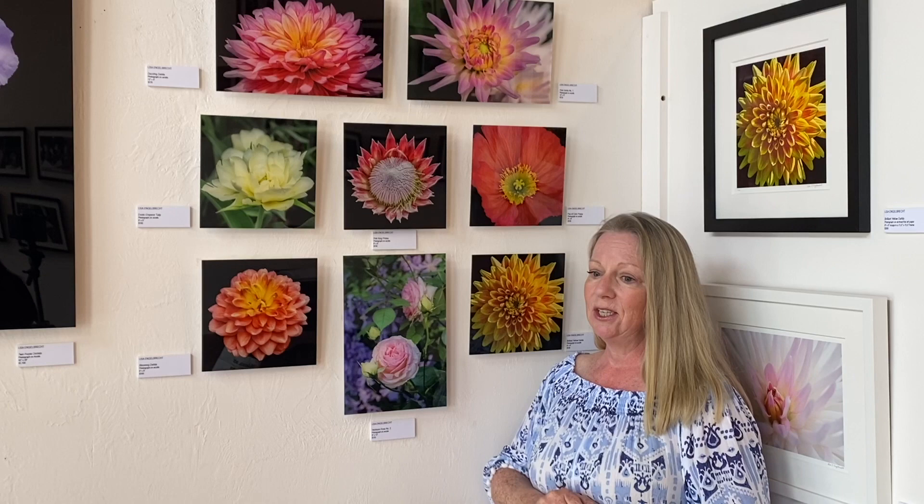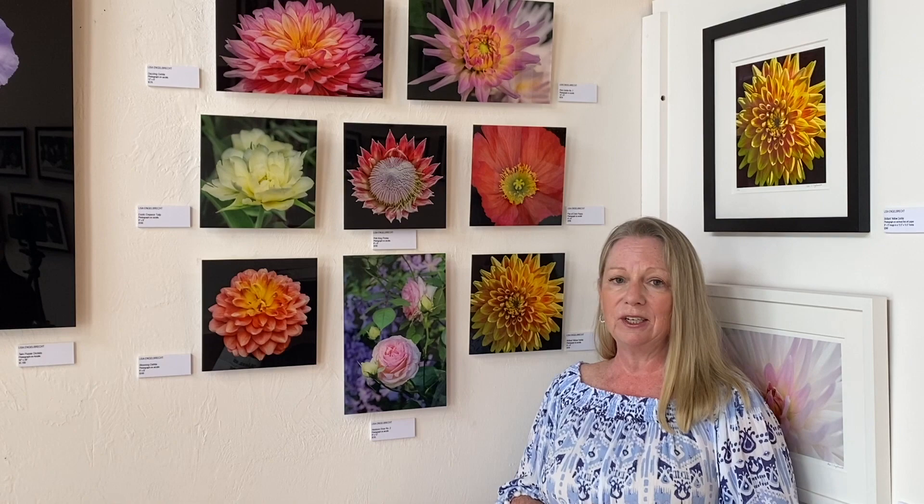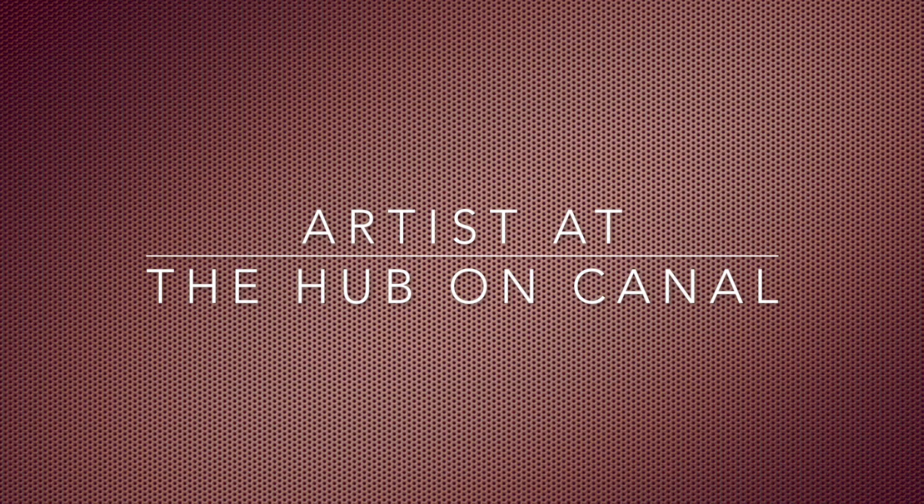Thank you so much for coming into my gallery today. This is part of the virtual artist series at the Hub and I'm really excited to be part of it. I really look forward to meeting all of you when you come into my gallery space. I'll see you next time.